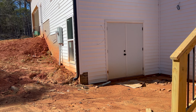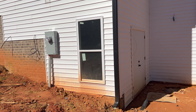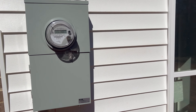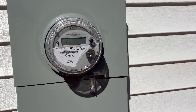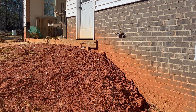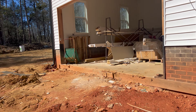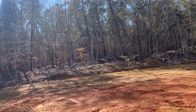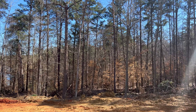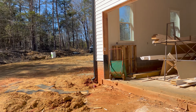Duke Power came and gave us power, so we got our meter installed, which is exciting. I'm hoping the lights will come on next week because I would love to come here at night time — it is so dark and we have no neighbors at all. There was one time I came here at night and it was really scary, so I can't wait till we have lights.